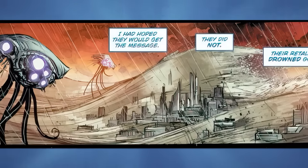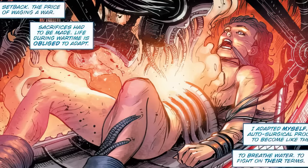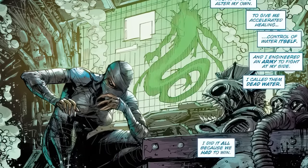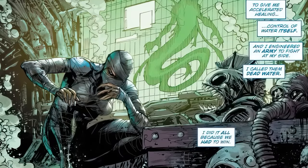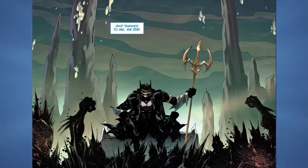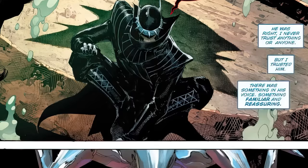Because of this, Bryce realized she had to step up her game. She went through a surgical process to become just like them — using mutated hybrid DNA to give her accelerated healing, the ability to breathe underwater, and to control water itself. She then engineered an army to fight by her side called Dead Water — an epic name. She did all of this because she had to win, and she did win, but at a price: a new way of life and a drowned world. That's how she became the Drowned. The Batman Who Laughs then shows up and recruits her to fight with the other Dark Knights to take over Earth Zero.